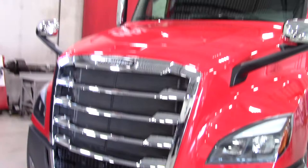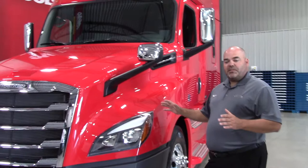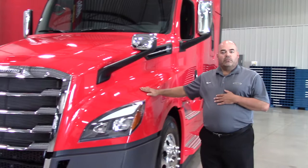Freightliner's approach was to lower customers' real cost of ownership and place additional emphasis on the professional truck driver. As a result, the Cascadia is safer, more comfortable, and much more profitable to own. Let's do a walk around and I'll show you why.